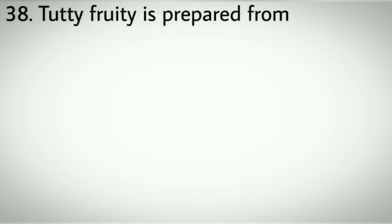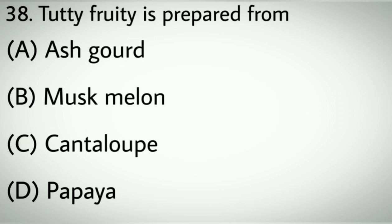Question number thirty-eight: Tutti-Frutti is prepared from. Options A: Ash gourd. B: Muskmelon. C: Cantaloupe. D: Papaya. Correct answer: D, Papaya.